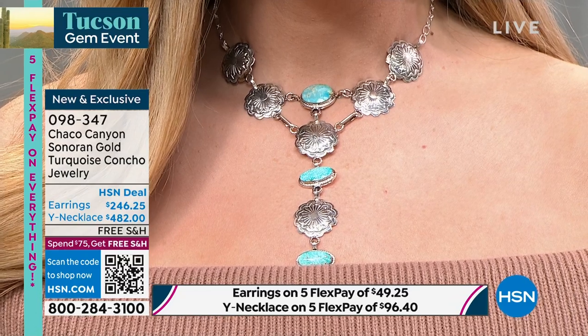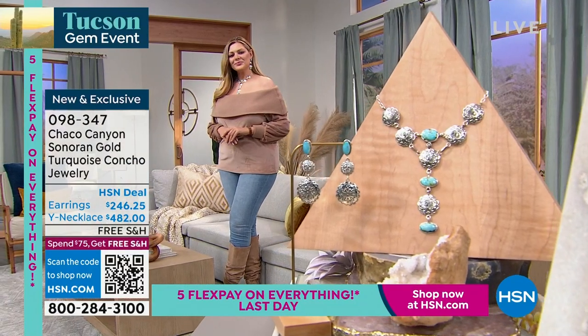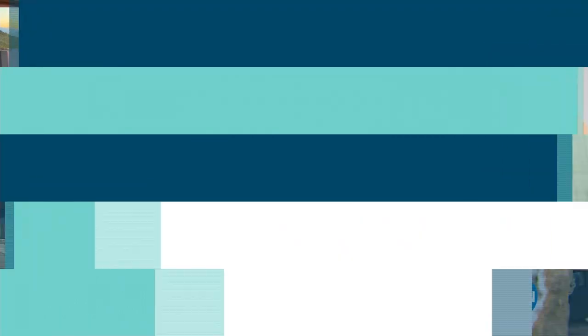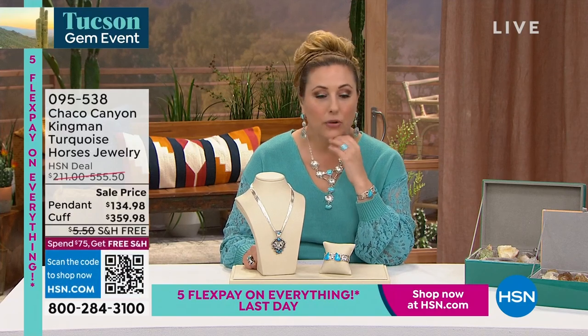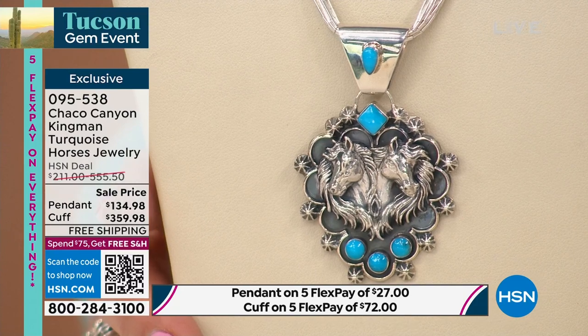Moving right to the next pendant. Helen will let viewers know when the necklace is gone — she doesn't want to say it's gone if it's not. Continuing on to the Kingman turquoise horses jewelry — Helen is wearing the beautiful cuff. Let's talk about the symbolism and meaning of horses in Native American Navajo culture.